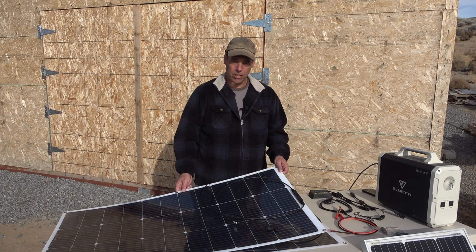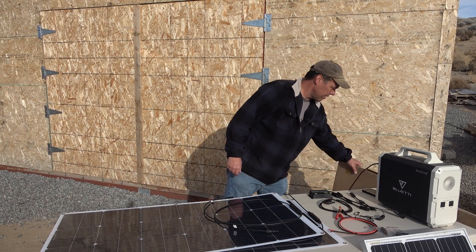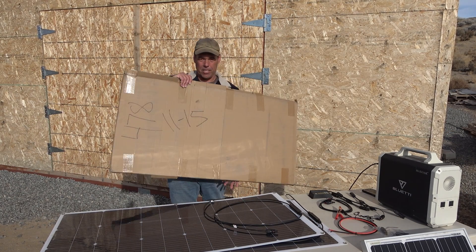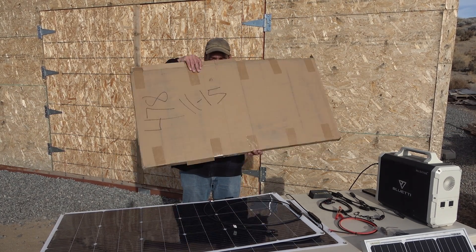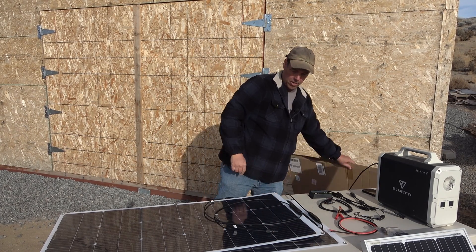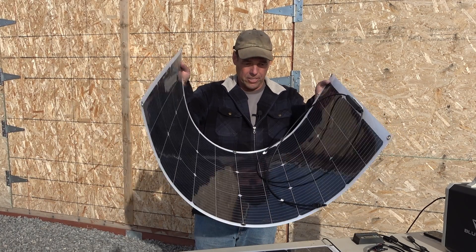Today I want to tell you about these solar panels that I just picked up. I recently purchased these on Amazon and they just came yesterday or the day before. They came in this box, which is not super big and quite thin, because these panels are very thin, lightweight, and flexible.